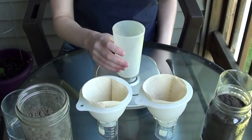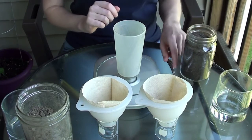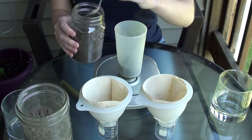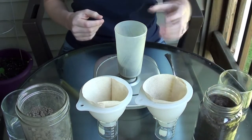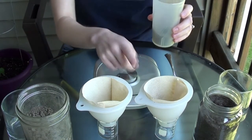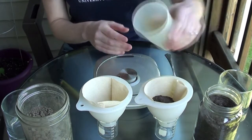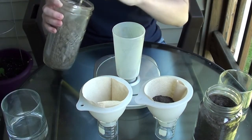I'm going to start with my low organic matter soil, turn on my scale, and carefully weigh out 50 grams. Now I'm going to add the soil to a funnel that I've placed a coffee filter in, so that when I add water, the soil stays in place but the water can filter through. And now I'll go ahead and repeat that process with my high organic matter soil.